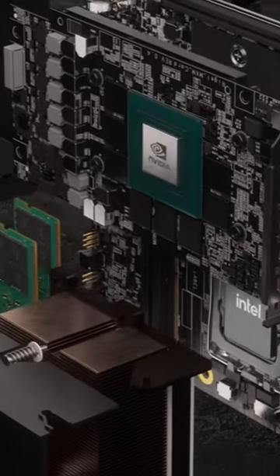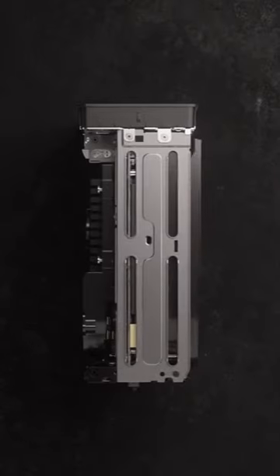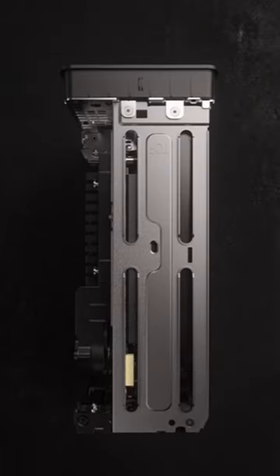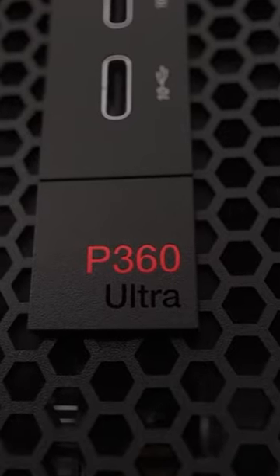Workstations are the sharpest tool in the desktop PC world, purpose built for everything from professional photos and video editing to scientific analysis, computer-aided designs, and Hollywood-level computer-generated imagery and 3D rendering.